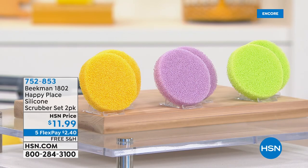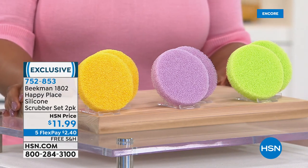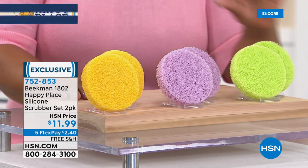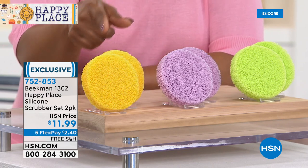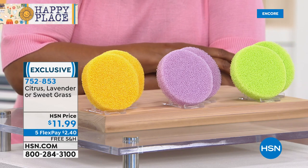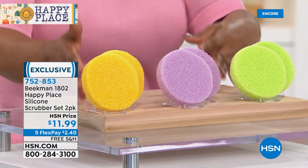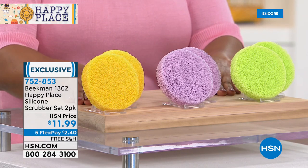You get one of those customer pick scrubs — almost a perfect five stars, 4.9 on our website. Not a lot of these are available on our website but you can buy an additional two in your favorite scents. These are all scented — with sweet grass, lavender, and citrus — at two dollars and forty cents on flex pay with free shipping. Definitely stock up on those.